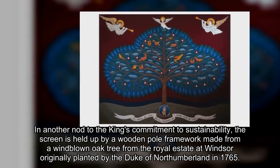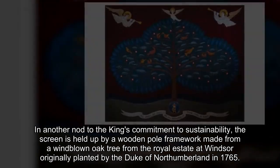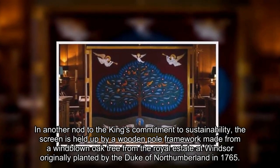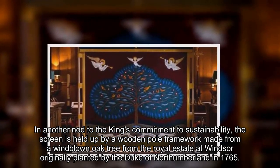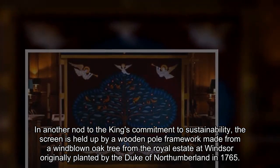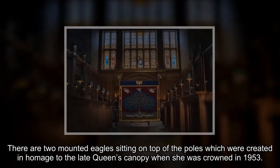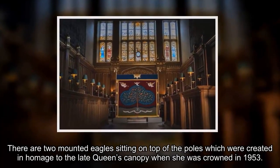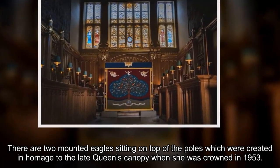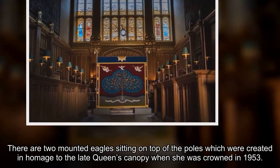In another nod to the king's commitment to sustainability, the screen is held up by a wooden pole framework made from a windblown oak tree from the Royal Estate at Windsor, originally planted by the Duke of Northumberland in 1765. There are two mounted eagles sitting on top of the poles, created in homage to the late queen's canopy when she was crowned in 1953.